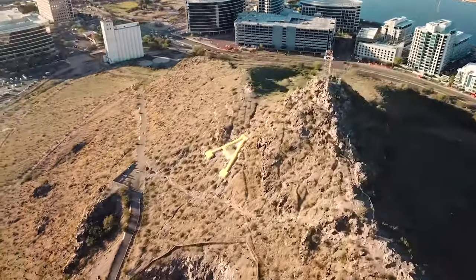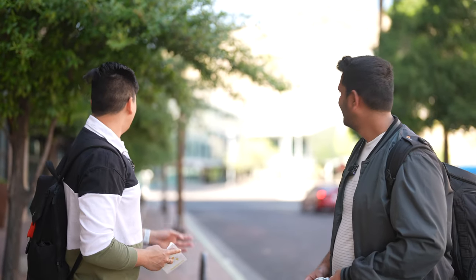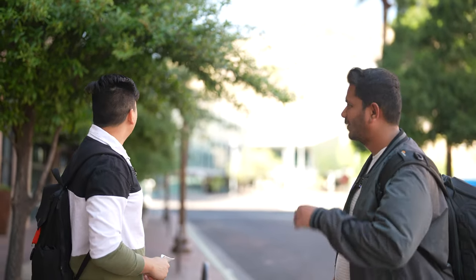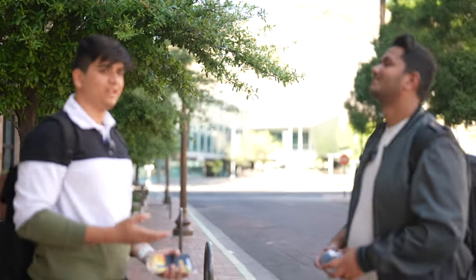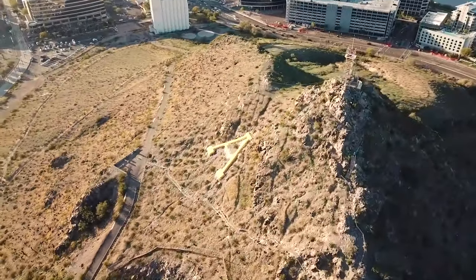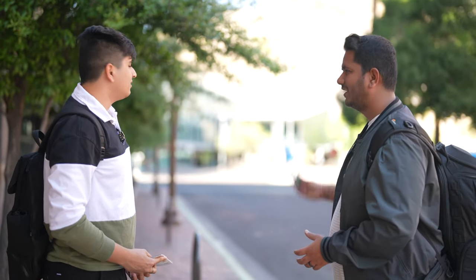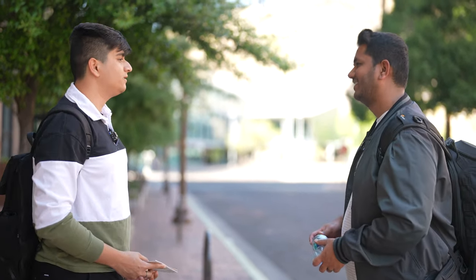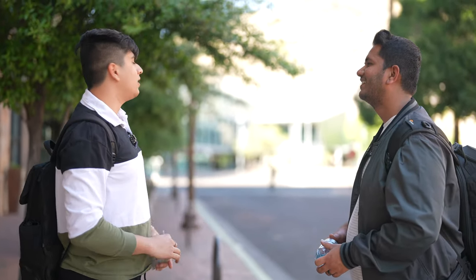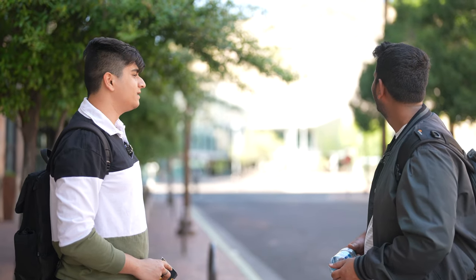There's a mountain behind us called A Mountain, officially known as Hayden Butte. It's a tradition that before Thanksgiving, students hike up and paint the 'A' yellow — a symbol of ASU that appears in all university branding. Vishrut has hiked it many times, including at night, when the city heat gives way to cool temperatures at the summit where you can see all of Tempe.